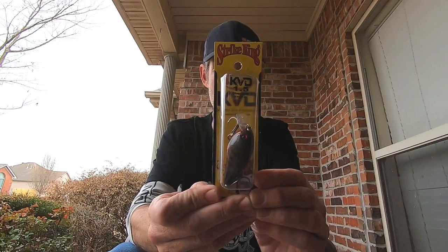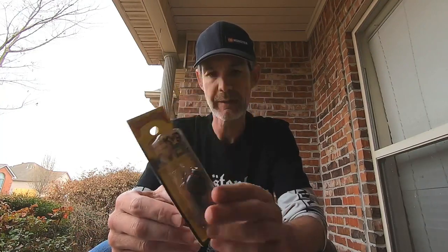First off, there is a Strike King KVD Silent 1.5 in Phantom Red Crawl, which is a perfect color for this time of year. I love throwing red anything right now — chatter baits, crank baits, lipless — red is what I'm throwing for the most part. It dives 3 to 5 feet, and it says here that KVD won the 2011 Bassmaster Classic on the Louisiana Delta by throwing that and bouncing it off stumps and shallow cover. The KVD 1.5 comes in at $6.